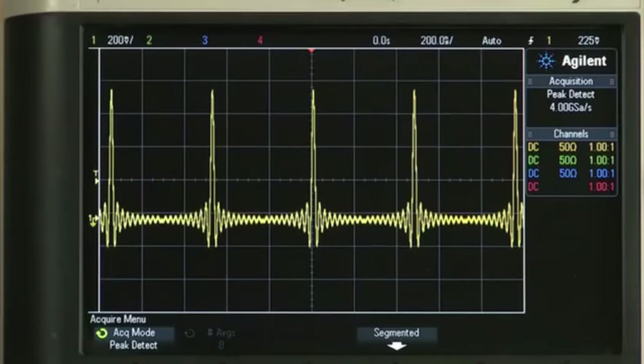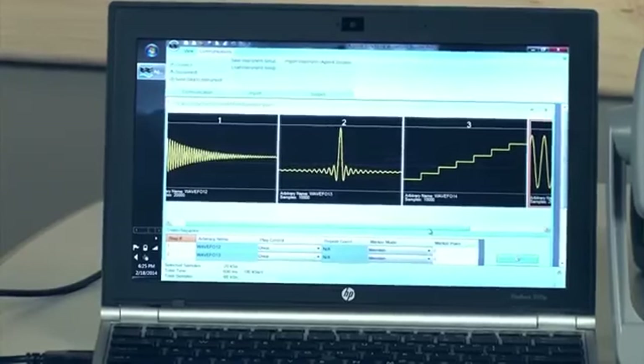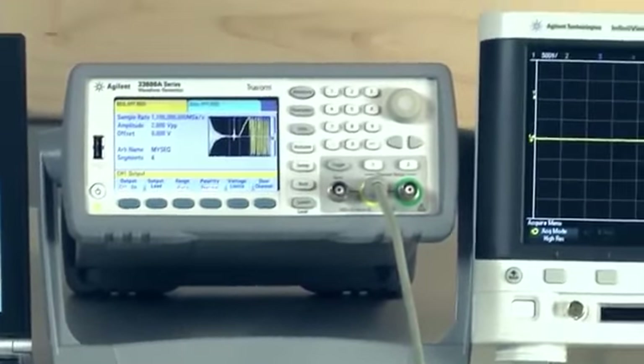You can define any waveform shape and length using the TrueForm arbitrary waveform capability. Arbitrary waveforms of 4 million points per channel, or optionally 64 million points per channel, can be generated with sample rates as high as 1 gigasample per second. Here we are using Agilent's Waveform Builder Pro software to create and combine segments to make a complex waveform, then downloading it to the generator.